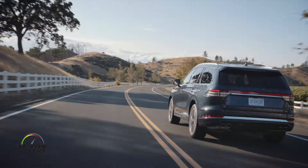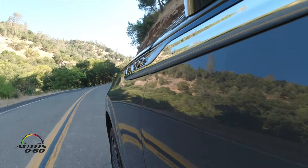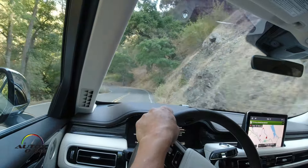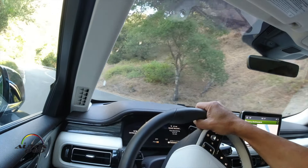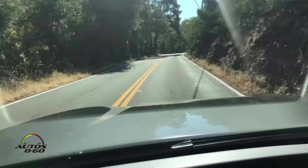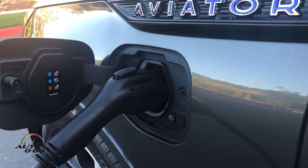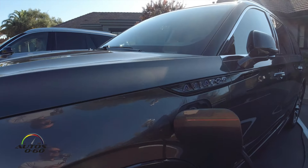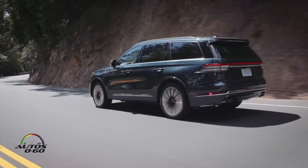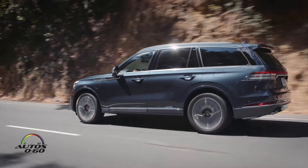It gets up to 18 mpg in the city and 27 on the highway, which is more than acceptable for this segment. Buyers in this luxury SUV category are generally not as concerned about fuel efficiency as a top priority. The front-wheel drive version gets 18 city / 26 highway, and all-wheel drive gets 17 city / 24 highway. The Grand Touring Hybrid version uses the same 3-liter V6 but combined with an electric motor delivers 494 horsepower and 630 lb-ft of torque — best in class — with a range of up to 400 miles on a full tank and full charge.